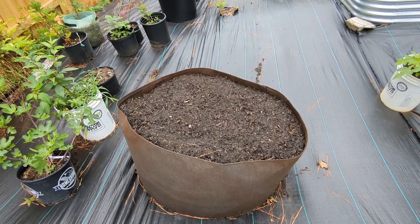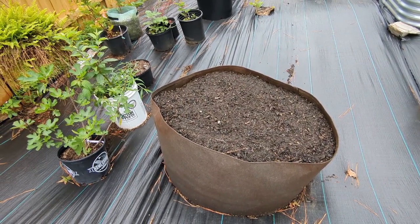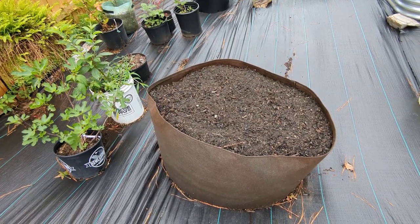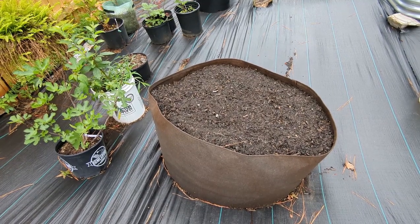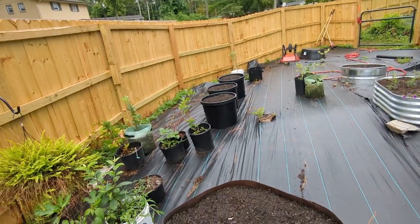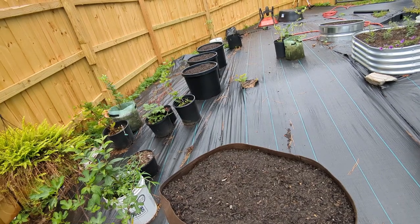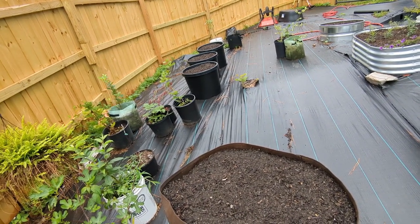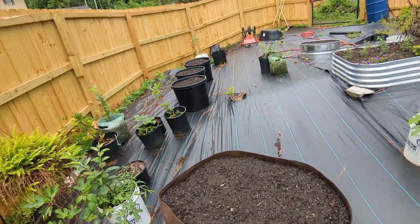This one I put in zinnias — different types — a lot of different cosmos, some sunflowers. My three black buckets in the back haven't had anything put in them yet because I'm thinking I may end up putting some of the propagated tomatoes in them. They're ready to go when I need them.